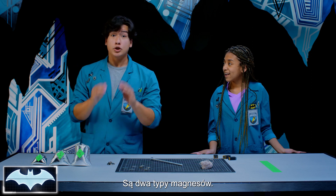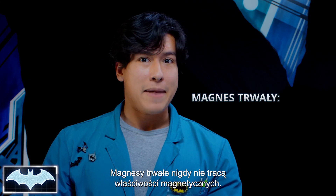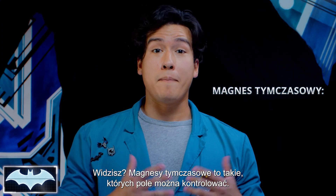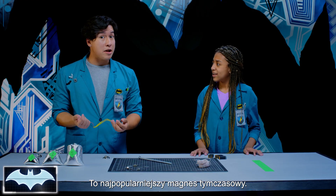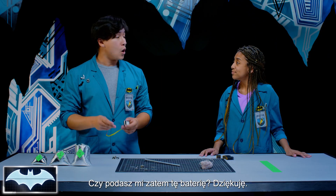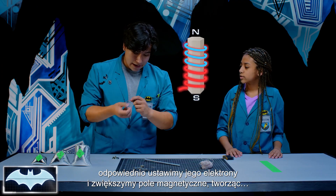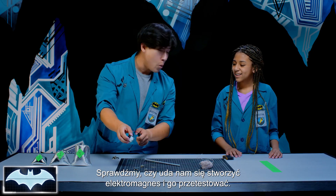Really? Yeah, well, kind of. There are two types of magnets: you have your temporary magnet and your permanent magnet, and Batman needs both of them in his tech. Permanent magnets are magnets that are always magnetic, like this one. But temporary magnets — you can control their magnetic field. This is the most common temporary magnet of all: an electromagnet, and it's made with electricity. Electricity, when broken down, is negatively charged electrons moving in a current or in one direction, and it creates a magnetic field.